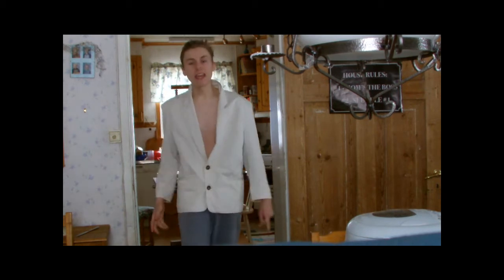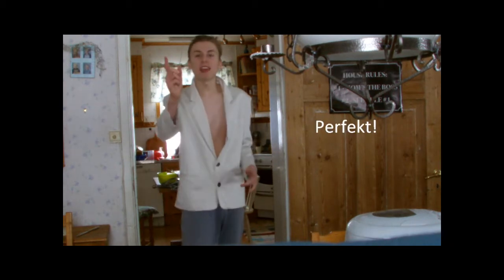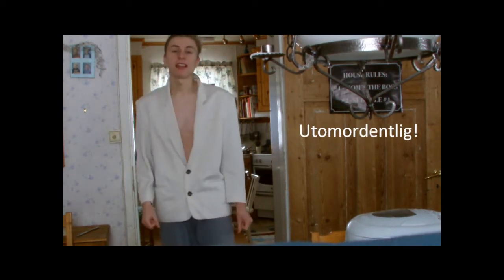Är du trött på att tvinga i dig den där lilla broccolibiten varje dag? Här kommer en fantastisk, perfekt och utomordentlig pryl som kommer att förändra ditt levnadssätt för alltid.